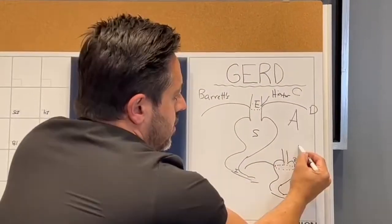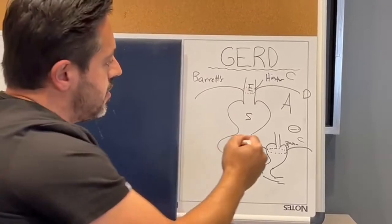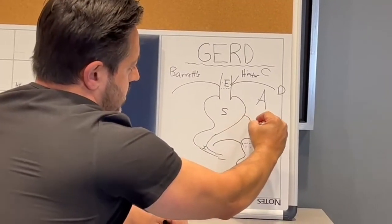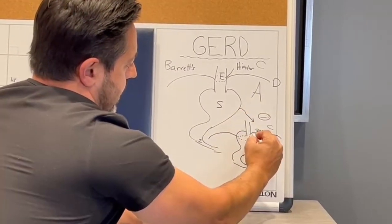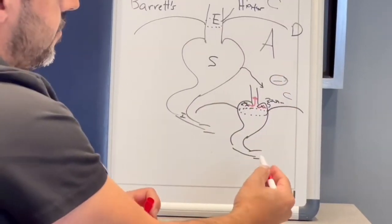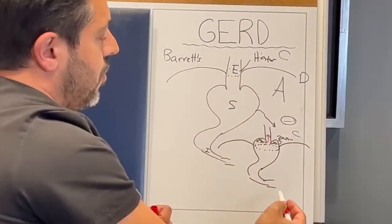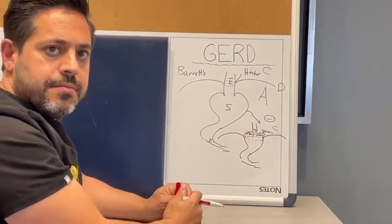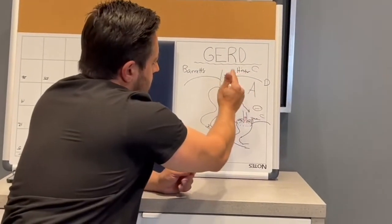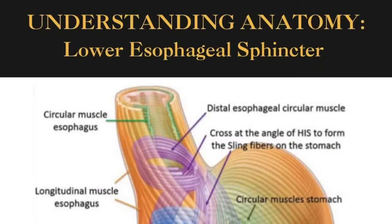Why is this bad? The chest has negative pressure — that's how air gets into your lungs. So the same way that air gets into your lungs, acid that's up here is being drawn up into your esophagus. The second reason is that the hiatus actually acts as an anti-reflux mechanism, and now that you've interrupted the muscle fibers around here, you don't have that anti-reflux mechanism anymore.